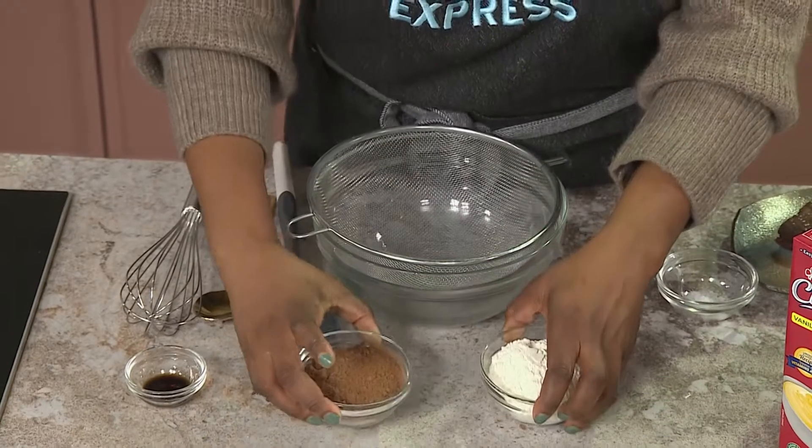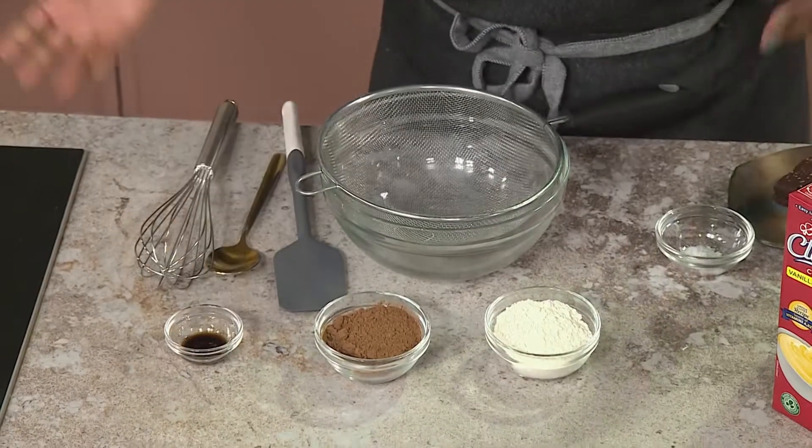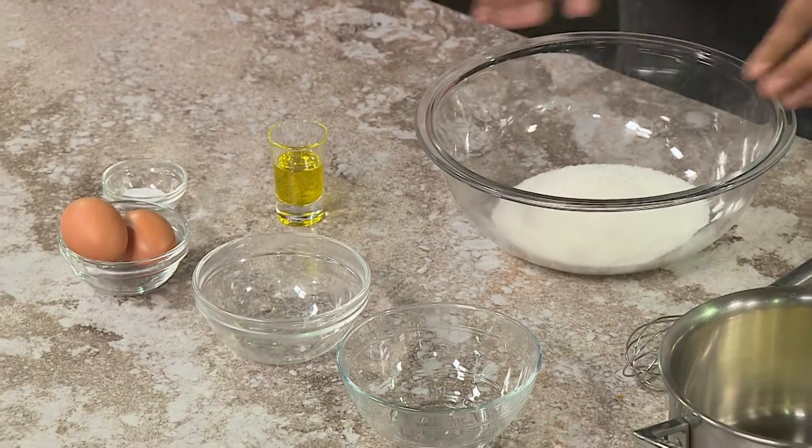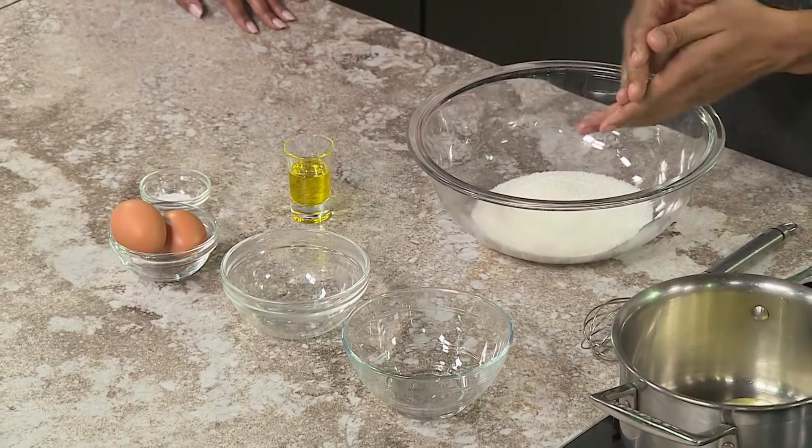To start, I'm sifting our dry ingredients — we've got some flour, cocoa powder, and vanilla essence, which will go into our batter. And Matthew has got some sugar, butter that he's melting down, two eggs, some salt, and some oil. We're going to combine the wet ingredients and the dry ingredients and mix them together.